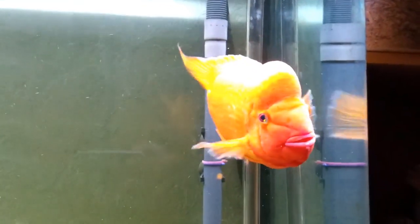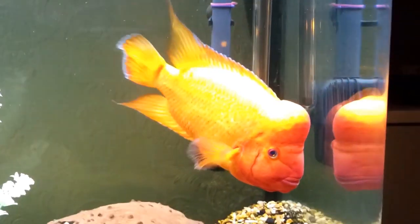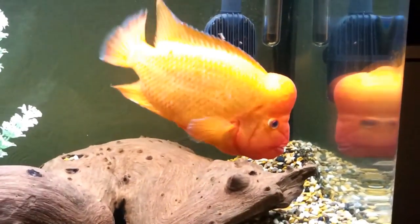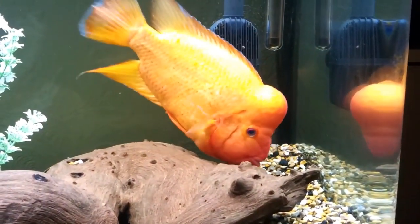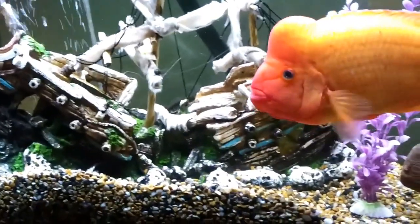Red devil cichlid — there's a reason why this fish got that name. A beautiful but violent cichlid, which gets quite large when it matures and is very aggressive and territorial. Many red devils develop a dog-like relationship with their owners, and some will even let their owners pet them.